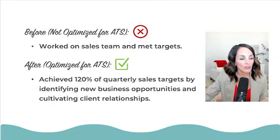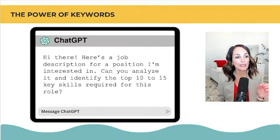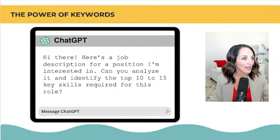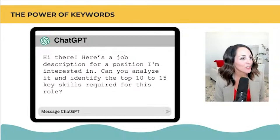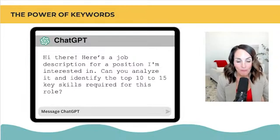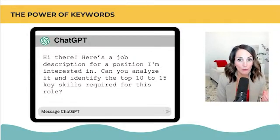Keep that in mind when writing your achievement statements for your resume and even your LinkedIn profile. Here's a quick prompt from the ATS-friendly resume pack. Go to heatheraustin.online.com/resume-pack if you don't have it. I alternate between AI tools — both Gemini and ChatGPT. This prompt helps you figure out what to mention in your resume using the power of keywords.